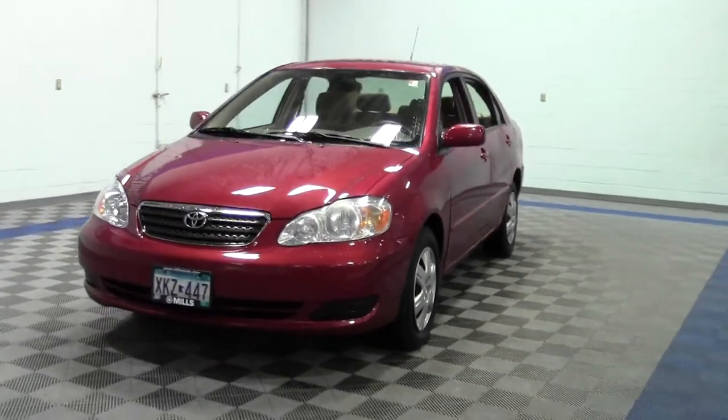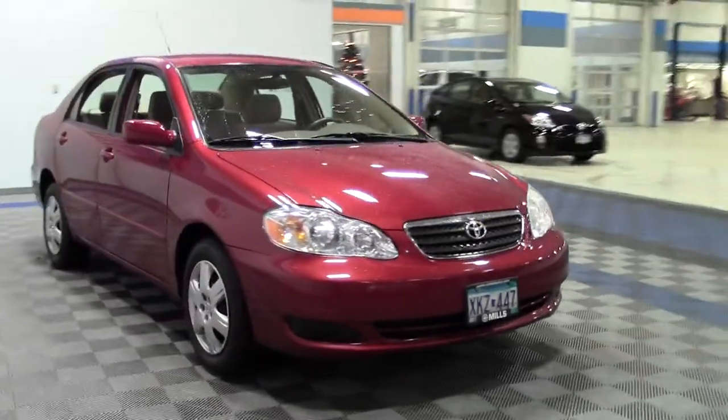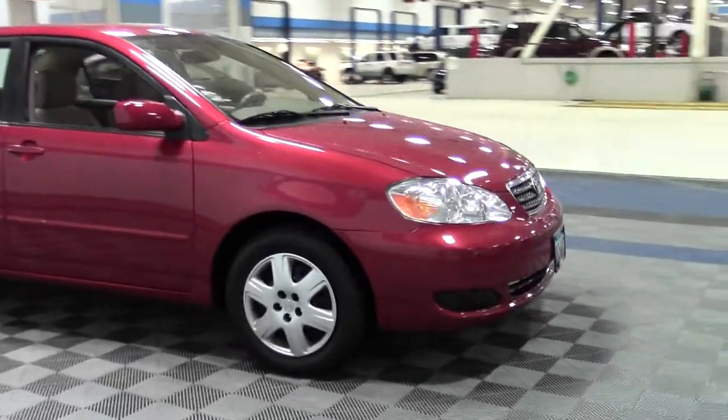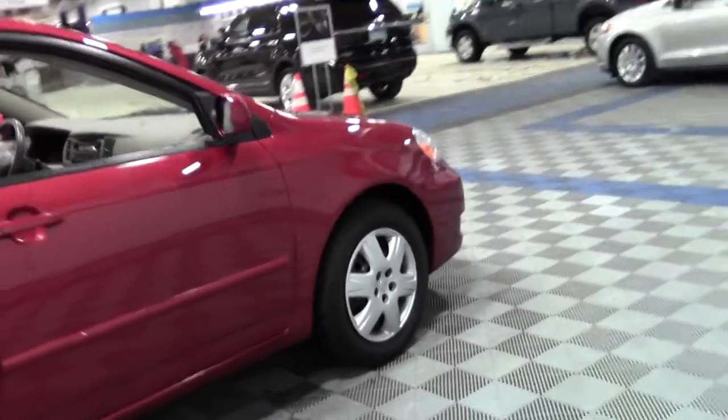This is the 2007 Toyota Corolla LE, 120,000 miles, powered by a 1.8 liter 4-cylinder engine rated at 38 mpg highway. This is a front-wheel drive vehicle with wood grain interior trim, illuminated entry, keyless entry, and cloth seats.